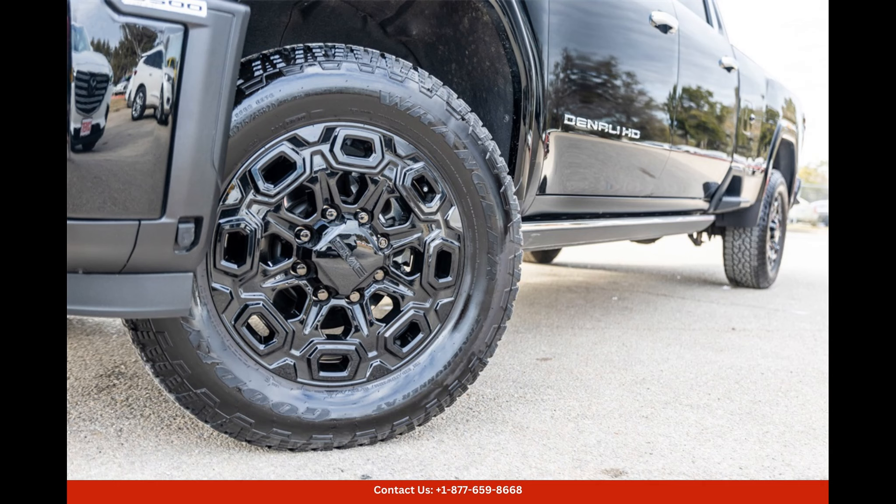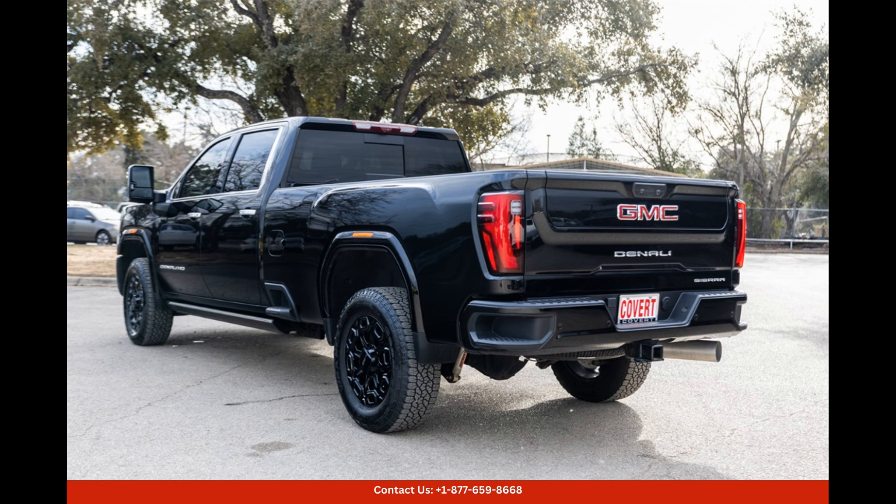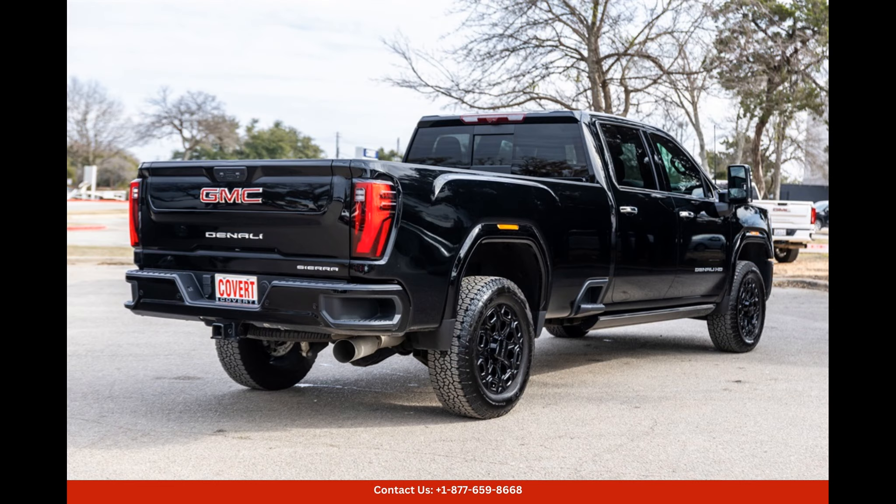Located in Austin, Texas, this 2024 GMC Sierra 3500 HD Denali in Onyx Black presents an incredible opportunity to own a top-of-the-line, versatile truck that combines power, luxury, and cutting-edge technology.